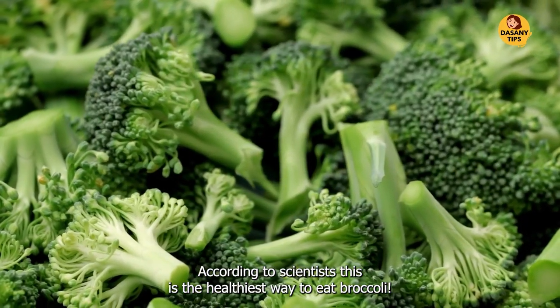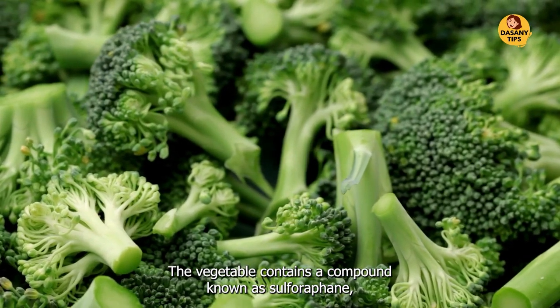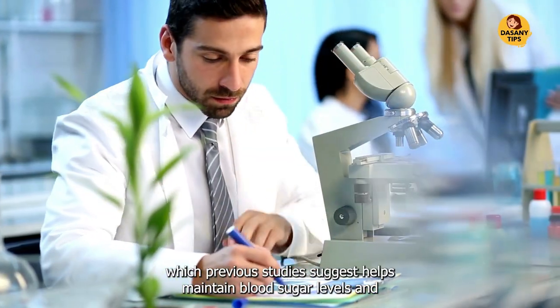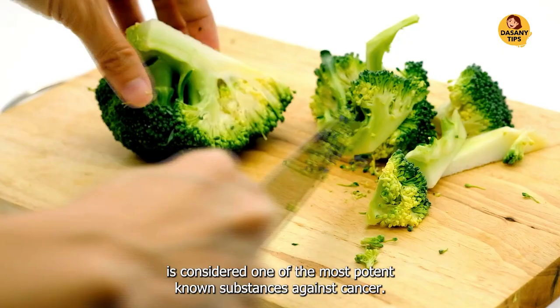According to scientists, this is the healthiest way to eat broccoli. The vegetable contains a compound known as sulforaphane, which previous studies suggest helps maintain blood sugar levels and is considered one of the most potent known substances against cancer.